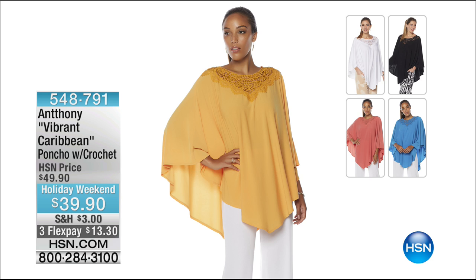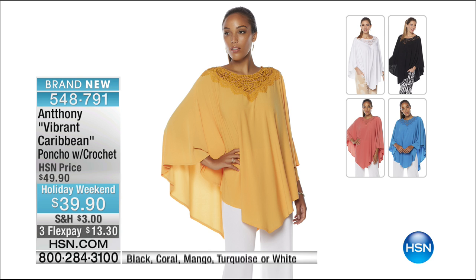I'm here with Anthony in his 23rd year here at HSN designing beautiful clothes for us. We are celebrating him with a fraction of the cost — everything $39. The beautiful poncho with crochet is always right on trend. Anthony is giving us always the best of the best at a fraction of the cost. That's brand new but already we're taking $10 off for you. Five beautiful fresh colors: black, coral, mango, turquoise, or white.